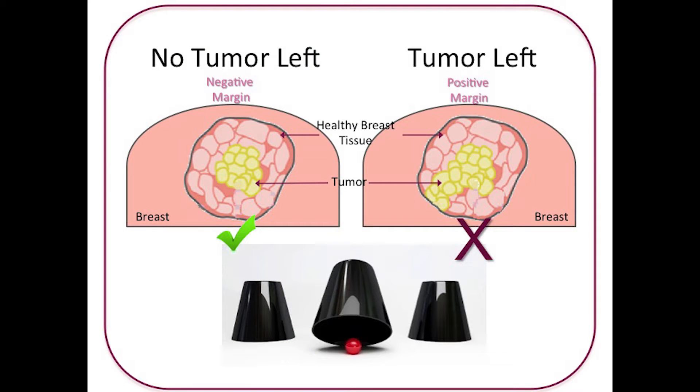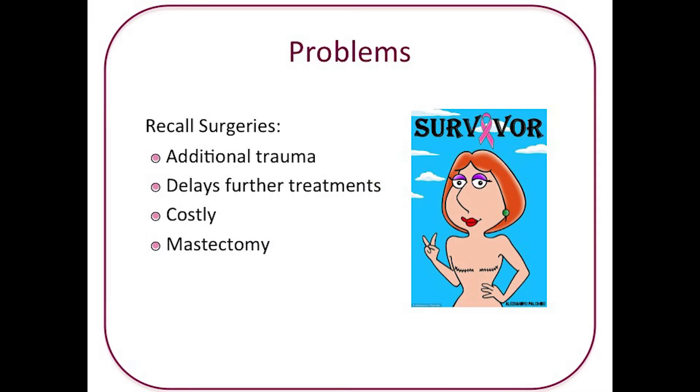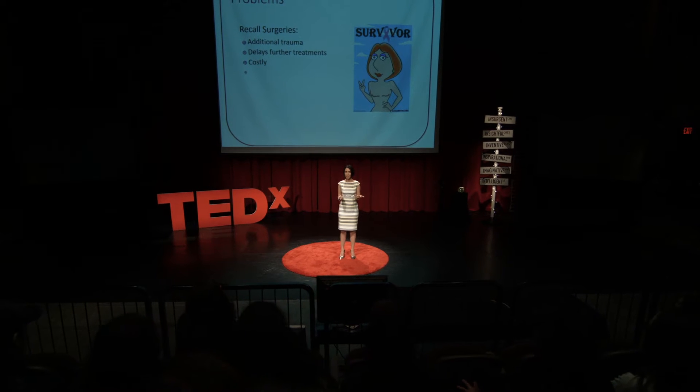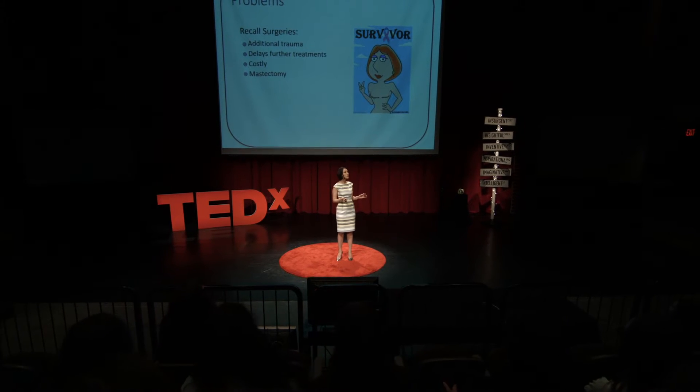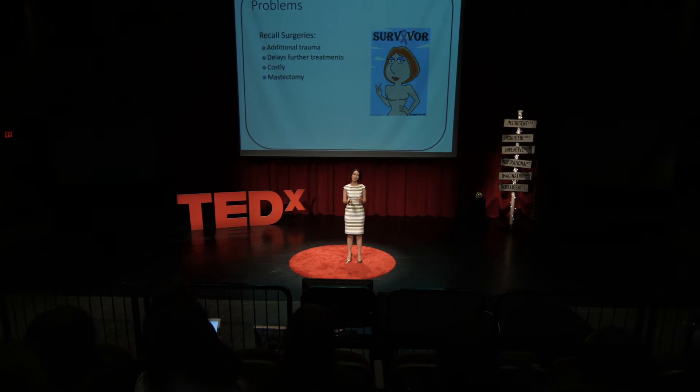Incomplete excision and residual tumor is a large enough concern that respectively leads to recall surgeries, or even in the worst case, total breast removal or mastectomies. And of course, this is problematic for several reasons. The patient's body will have to endure additional trauma and another invasive surgery. Having to wait for a second surgery further delays other adjuvant treatments for the patient. This is all very costly for the healthcare system. And if you have to remove too much or all of the breast tissue, as in the case of a mastectomy, it will also be a lifestyle negative to live with.